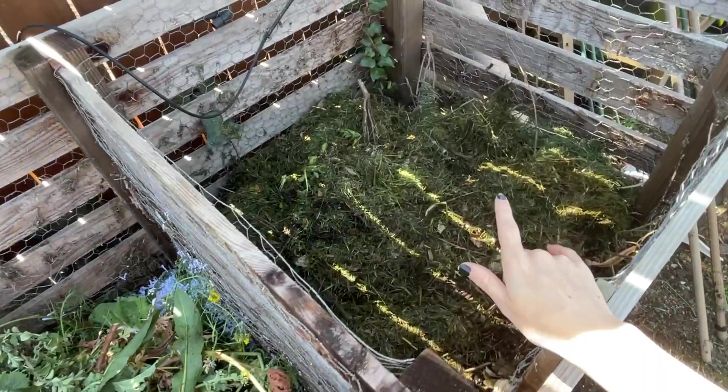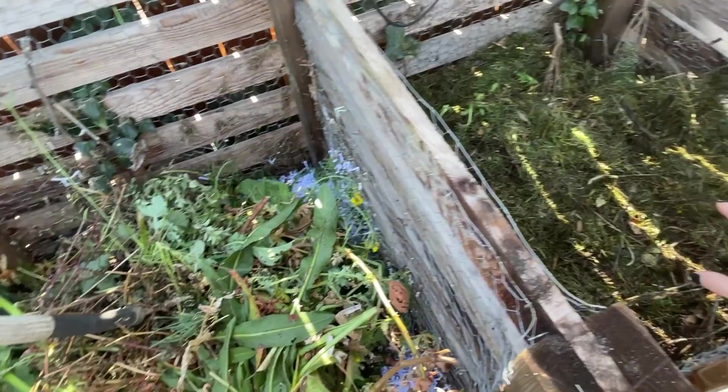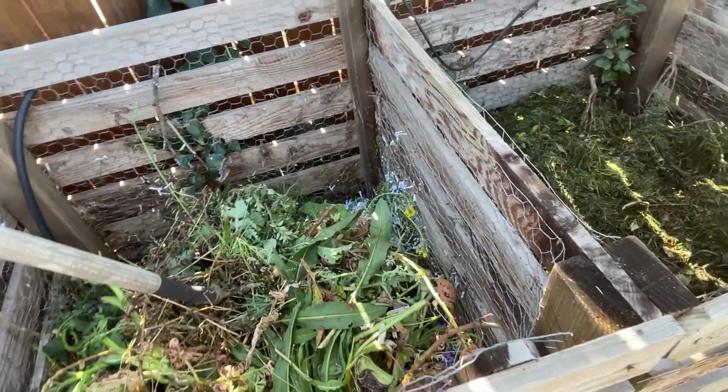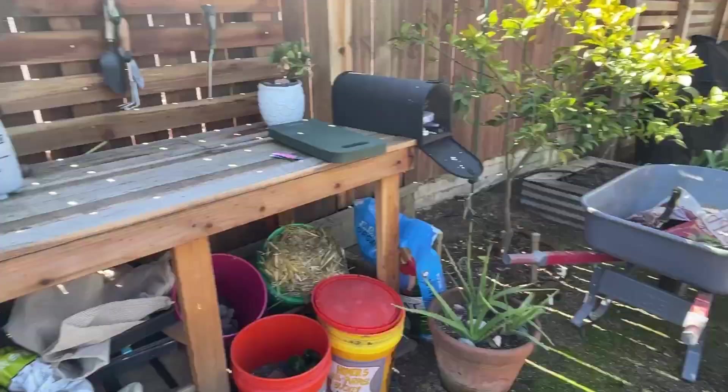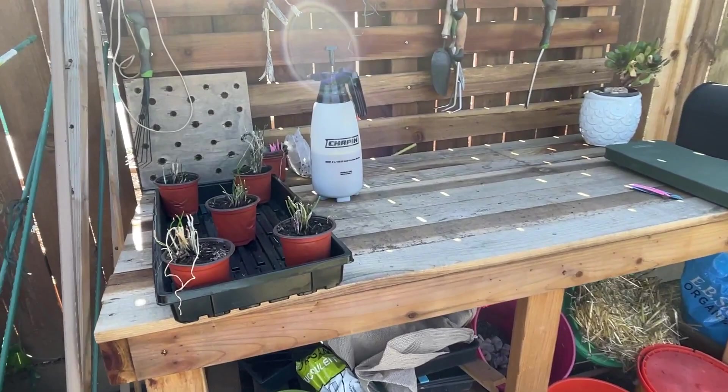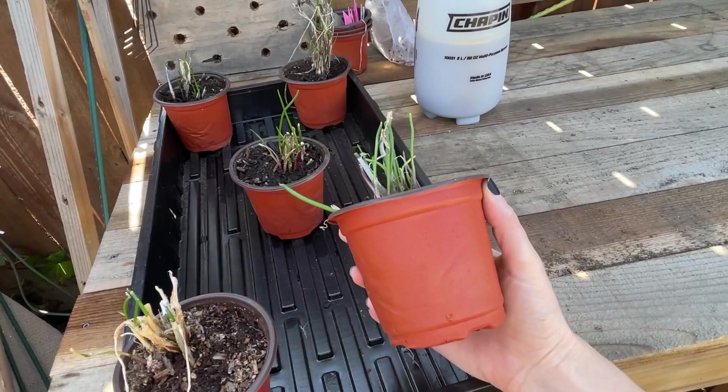I'll give you a quick update on our compost: one side we've shut off — Lucas actually just turned it today to give it some good aeration. The other side is what we're currently adding to, so that's still in the middle of its life with a lot of time yet to go.